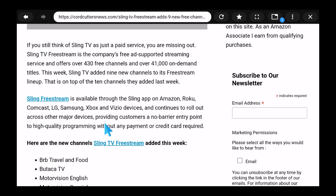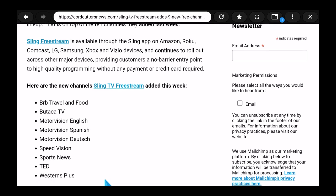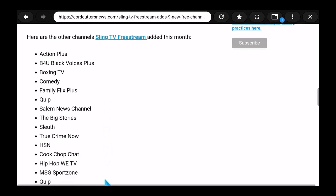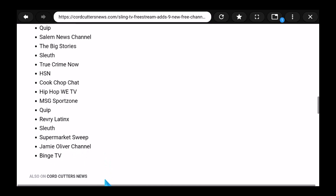Sling Free Stream is available through the Sling app, which we just installed, on Amazon, Comcast, Samsung, Xbox, Vizio devices, and continues to roll out across major devices — it's also on the Google Play Store. Here are the channels that were added: BRB Travel and Food, Butaka TV, Motor Vision English, Motor Vision Spanish. You can see those there, and here are the other channels Sling added this month — 19 channels altogether, absolutely free.